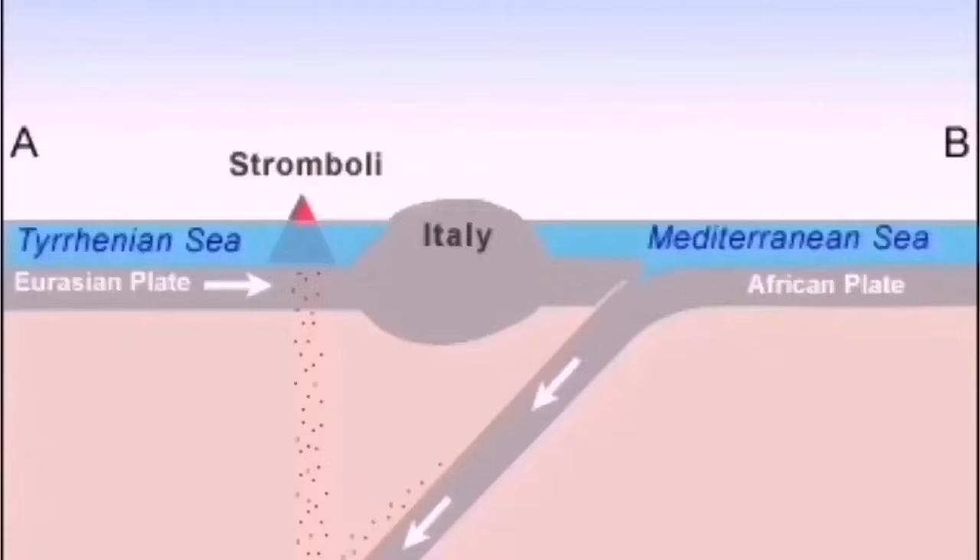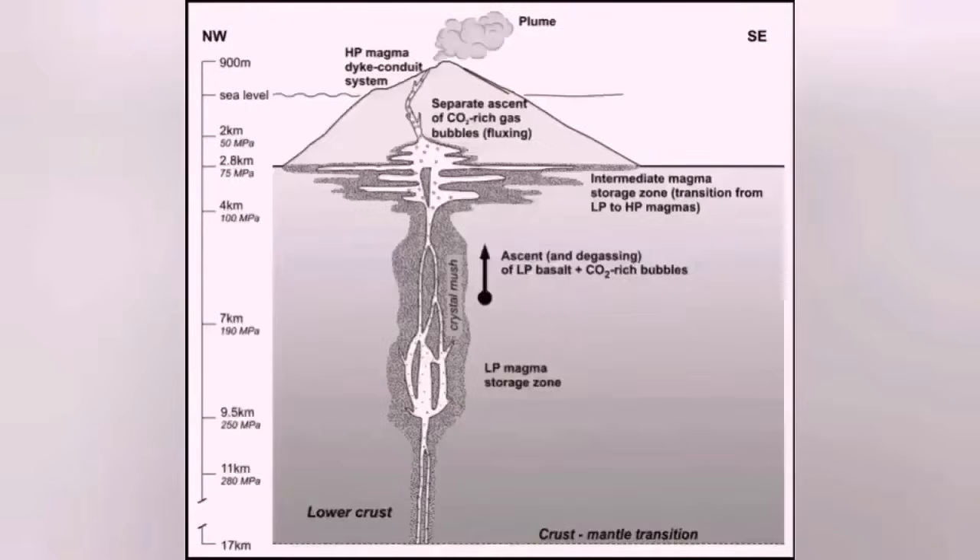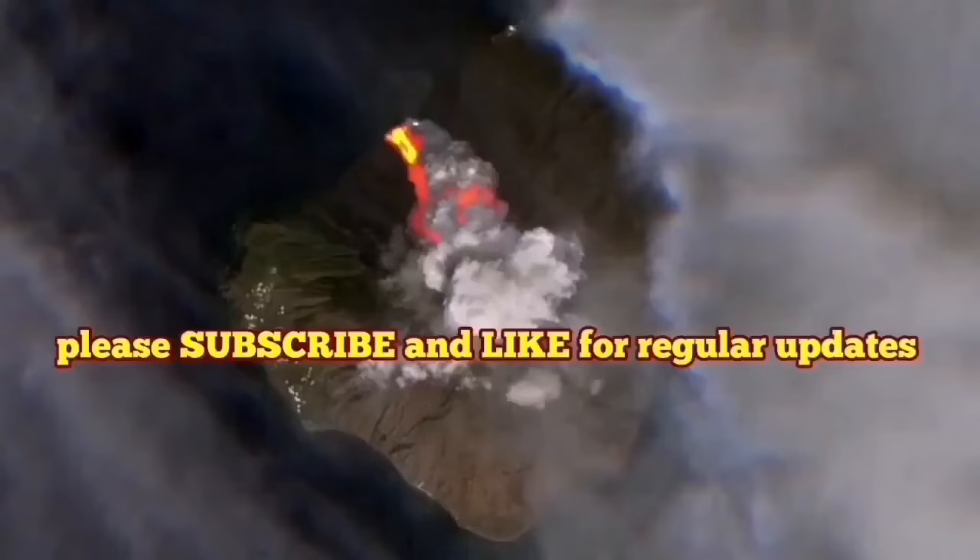People watch this big column of ash and fire rising into the sky, and satellites were able to pick it up — this is the Sentinel satellite. This is the African plate pushing against the Eurasian plate, which in Italy creates a lot of volcanism; subduction causes these features in the Earth's crust to rise.